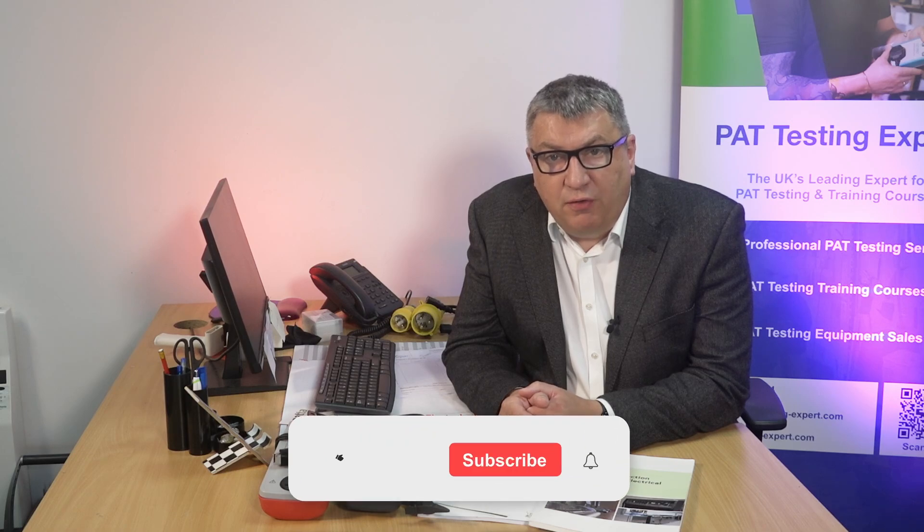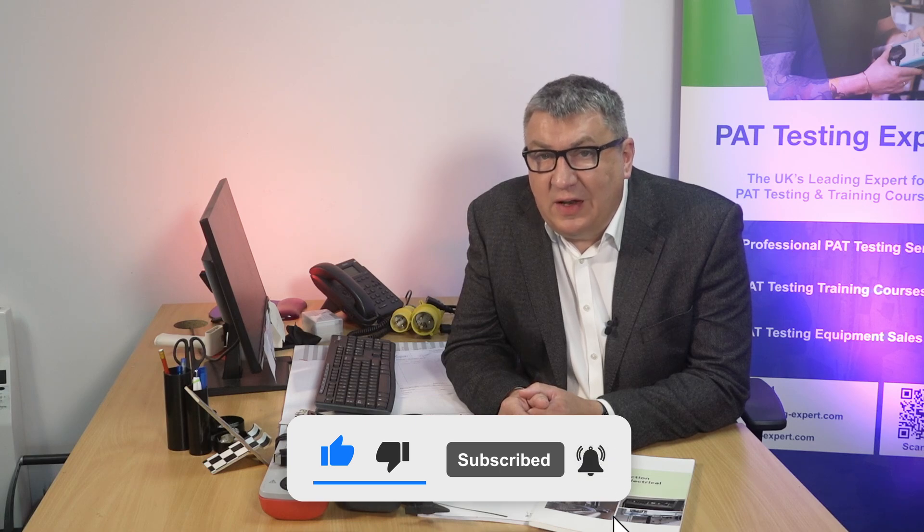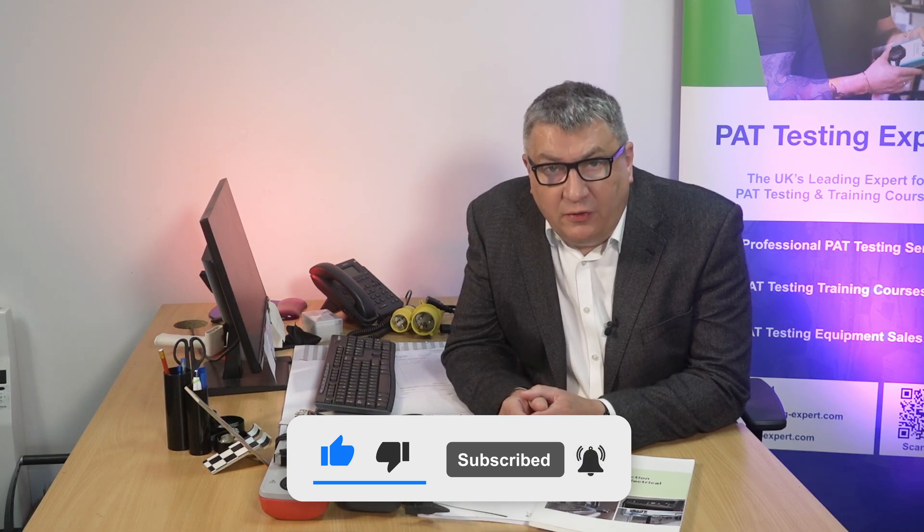I want to address what has become quite a thorny issue, which is to do with the phrase PAT testing — what it stands for and what it means, what's included when we carry out PAT testing, and whether or not we should now be calling it by a different name. I'm also going to address the myth that's been floating around, implying that the phrase PAT testing doesn't exist anymore, and the sometimes quite vicious arguments about who should be testing what.